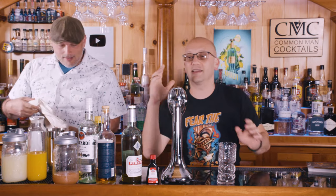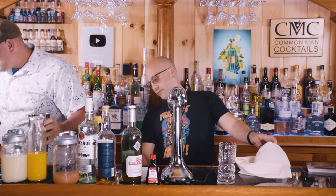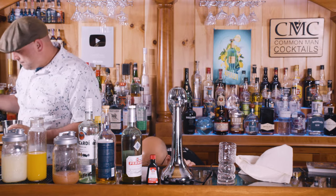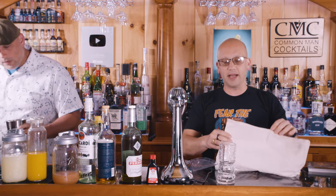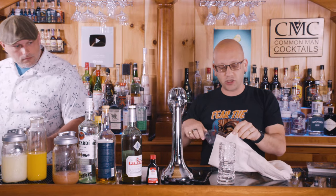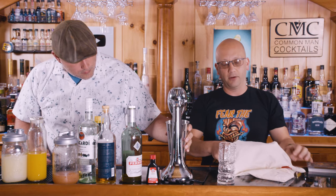So this drink — put everything in the immersion blender. You can also put it in a regular blender. Add the crushed ice. Here's the problem I have with regular blenders: they tend to really break up your ice so it gets super crushed and then it dilutes really fast, and your drink ends up tasting a little bit like water.